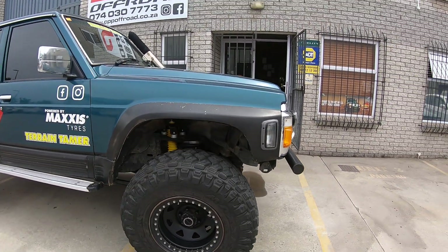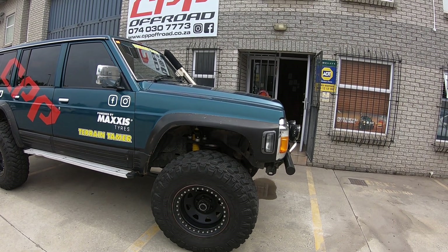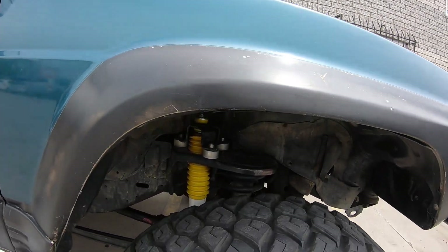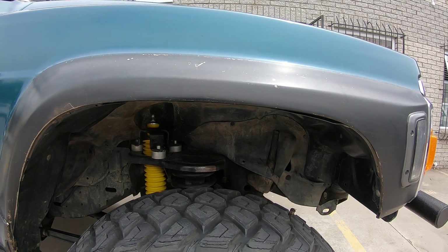37 inch Maxi's MT772's — wonderful tire. Running 17 inch dynamic beadlocks. Running six inch patrol shocks with the bracket that's been modified, with a five inch Ironman shock and coil.